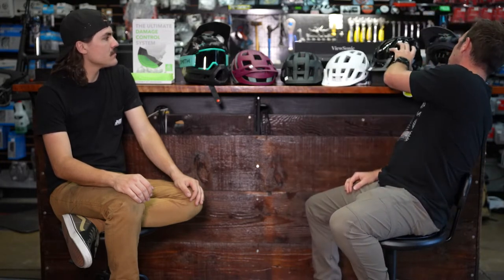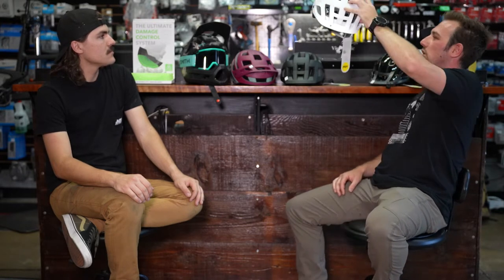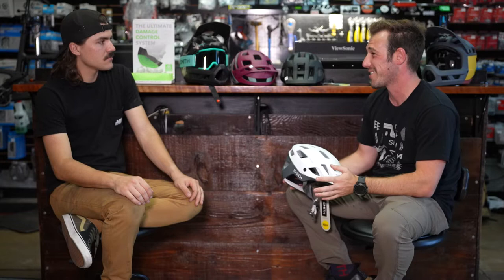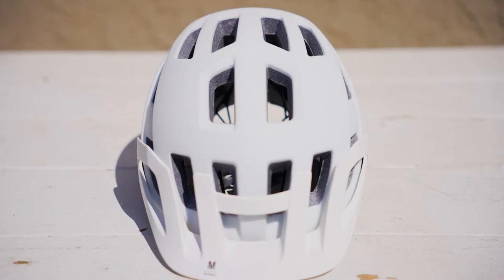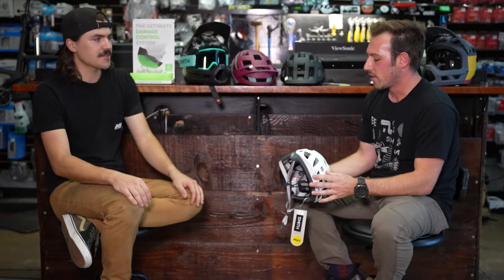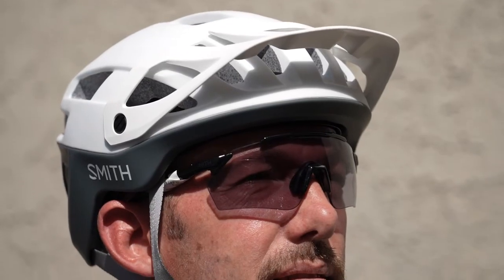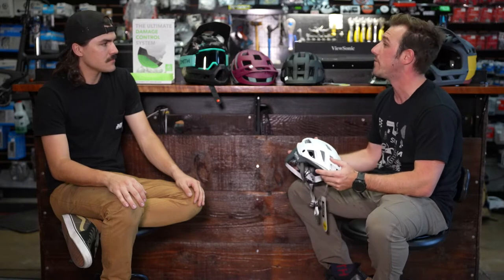Moving up from the Convoy is the Engage. Looking at the profile, the Engage comes back a little further in the back. It has a movable visor, great ventilation, EPS foam, and still includes MIPS. It offers a bit more temple protection with a slight swoop at the sides — similar protection to the Convoy but with some extra coverage and features.